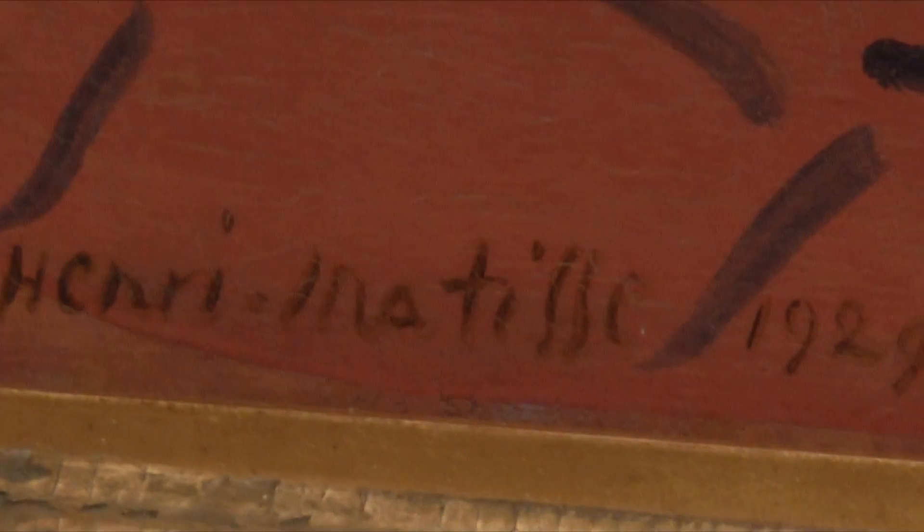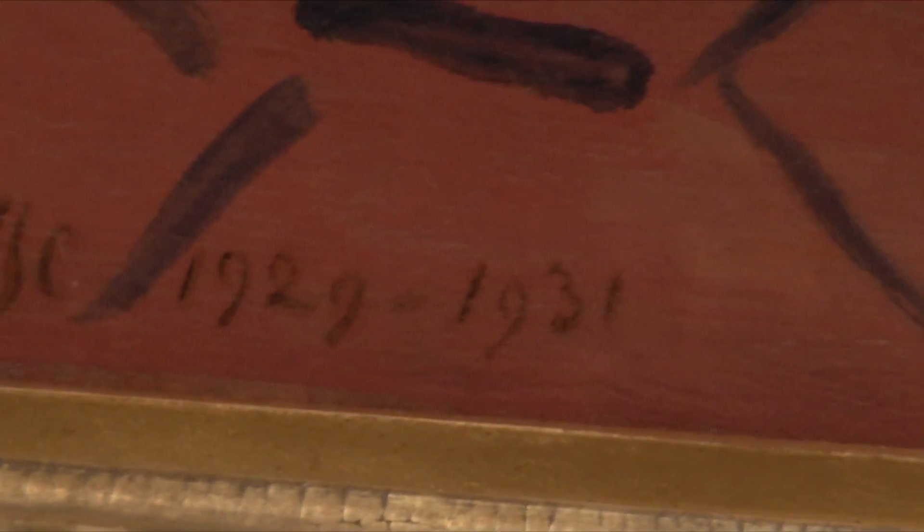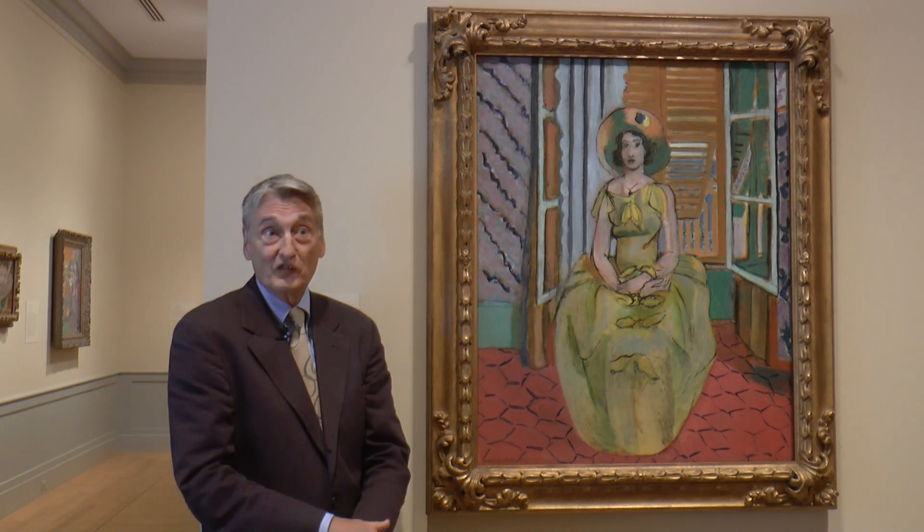If you look down at the signature, you'll see that it says Henri Matisse 1929–31. That indicates that he either worked on it a lot, or he started it and stopped — and that's in fact the case. He did start it and stop, and a lot of things intervened in his life.